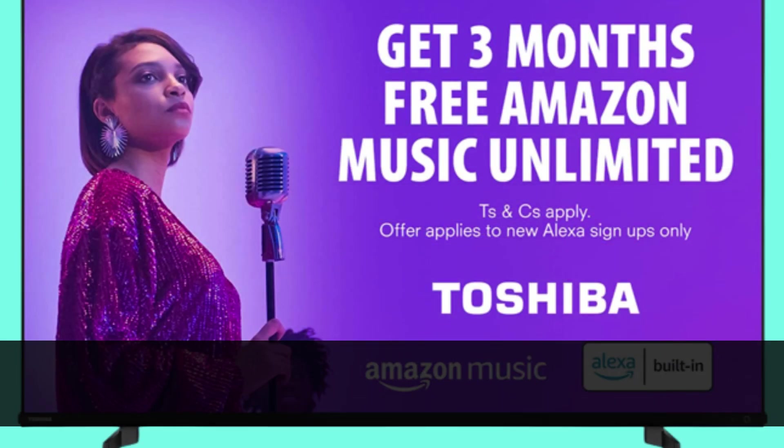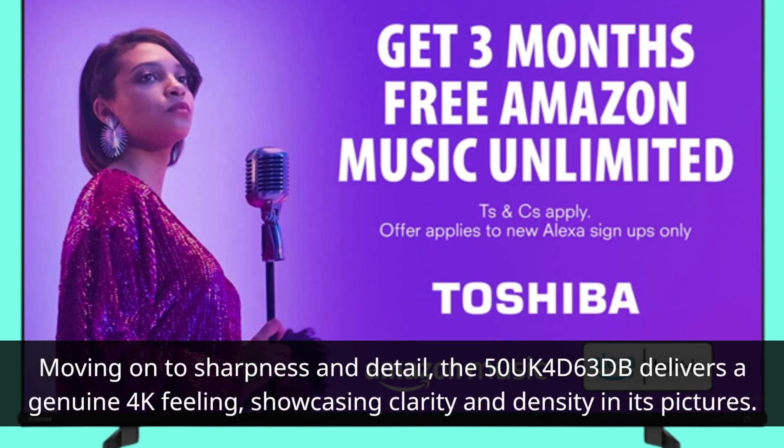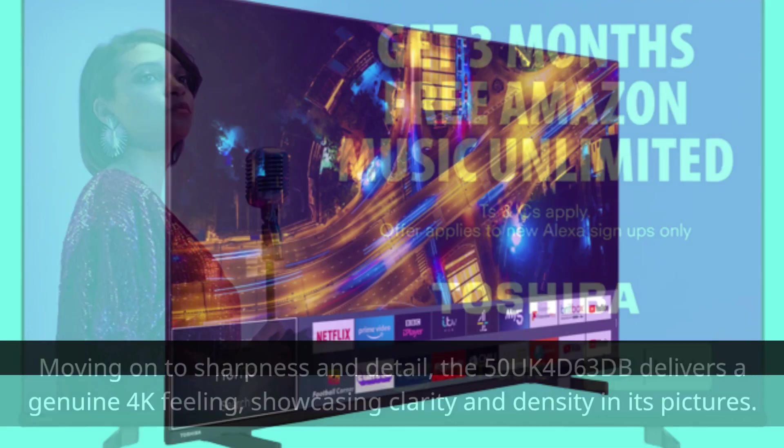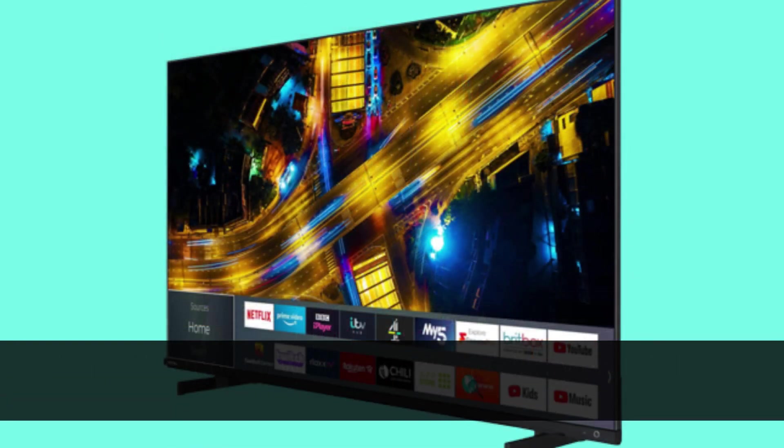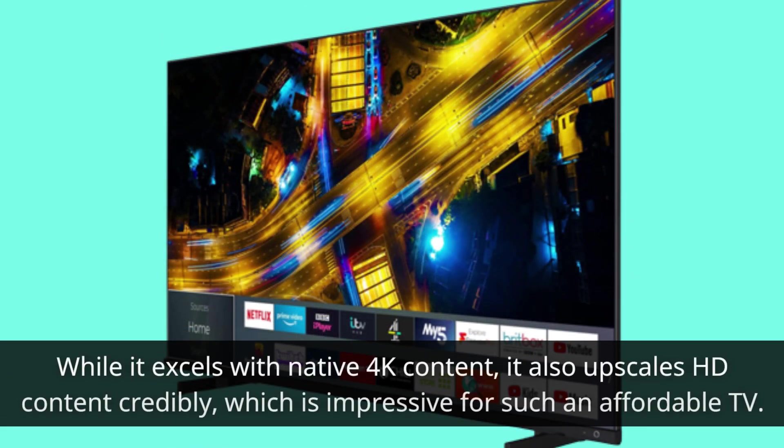Moving on to sharpness and detail, the 50UK4D63DB delivers a genuine 4K feeling, showcasing clarity and density in its pictures. It handles motion well, maintaining clarity even in fast-paced scenes. While it excels with native 4K content, it also upscales HD content credibly, which is impressive for such an affordable TV.